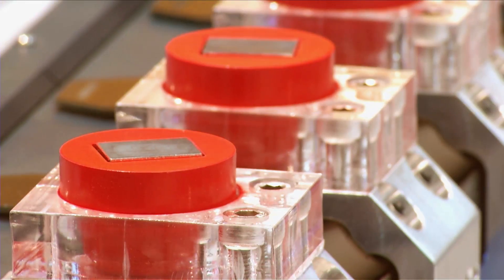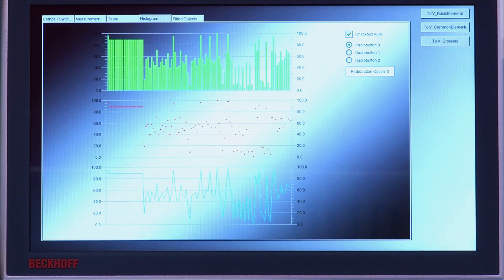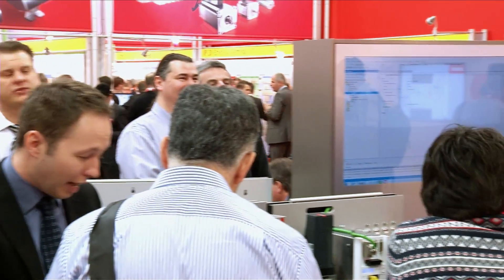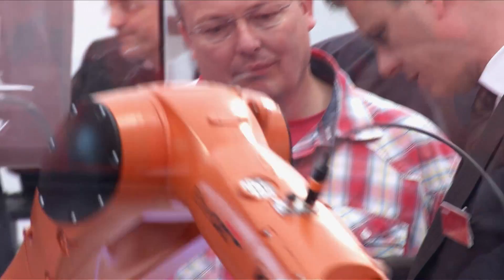Numerous application examples shown at our booth illustrate the broad range of possible applications. In the Automation Forum, Beckhoff demonstrates how efficient software engineering can be with TwinCAT 3 — from engineering in the cloud and smart metering solutions to complex robotics applications involving six-axis kinematics.